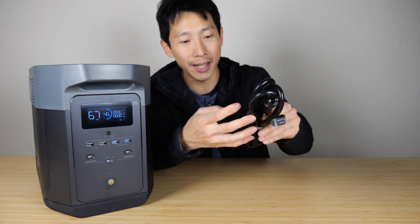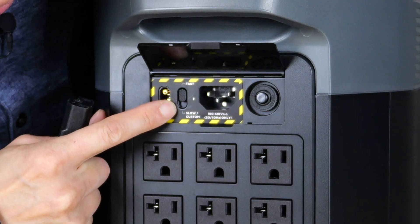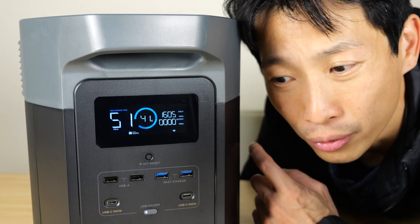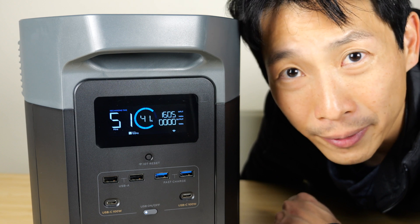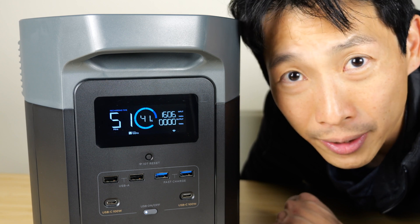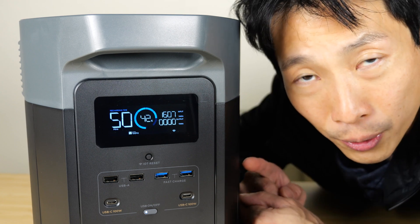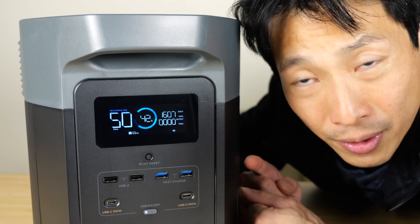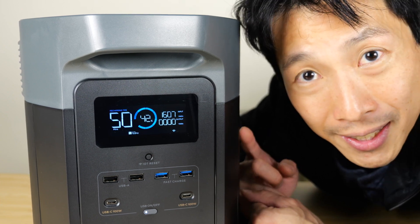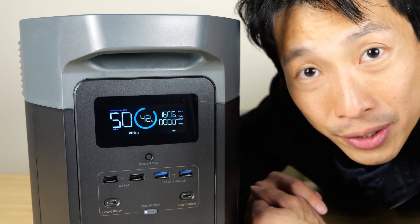It uses a really thick cable. You lift open the back and you can do slow charging or fast charging. At this rate, it can charge from empty to full in less than two hours — 1,600 watts, kind of like a blow dryer. If you don't have solar and need a quick charge, you can bring this somewhere with electricity, plug it in, fill it up fast, and then bring it back home.